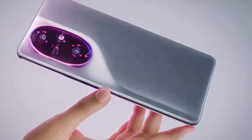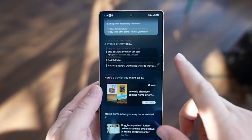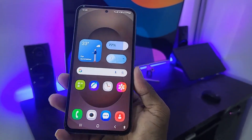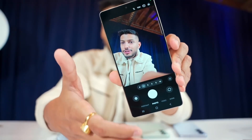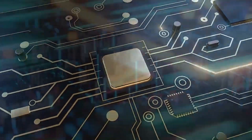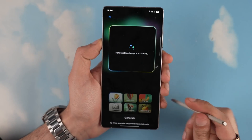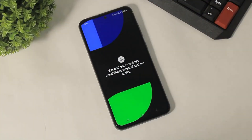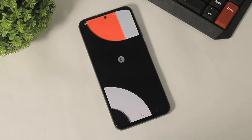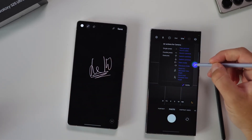Now, let's talk about what we know so far about the Honor 400 series, especially the Honor 400 Pro. According to early leaks and teaser clues, this phone is shaping up to be a serious contender in the mid-range space. The camera setup is one of the main highlights: the Honor 400 Pro is expected to feature a 200-megapixel main sensor, a 50-megapixel telephoto lens, and a 12-megapixel ultrawide camera. That's an impressive setup for a mid-range device. While not confirmed yet, it's likely that the 200-megapixel sensor will be exclusive to the Pro model — making it a favorite for users who love mobile photography but don't want to spend over $1,000.